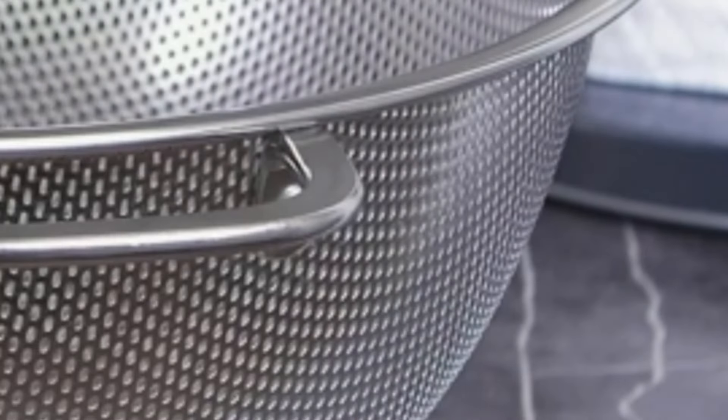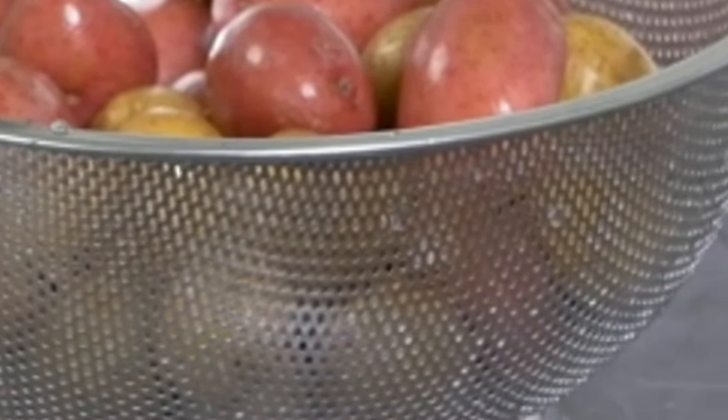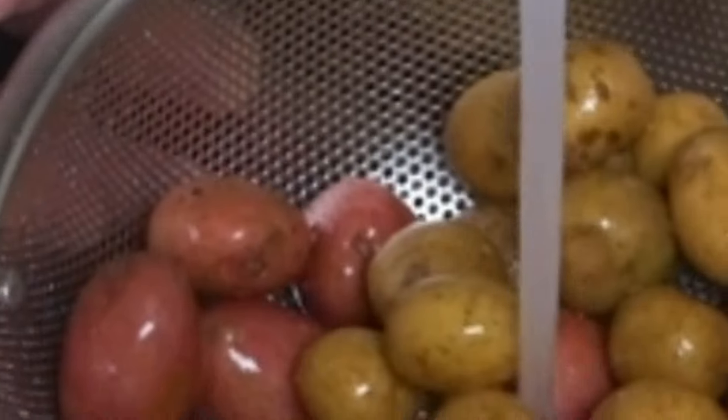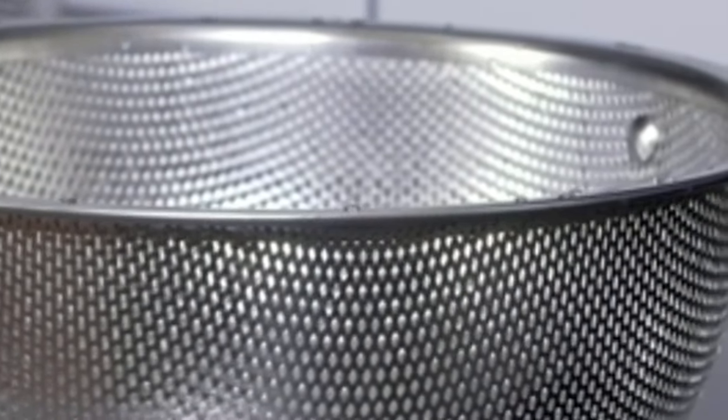Number 3: Bellarmine 5 QT Metal Colander with Handle, which has 6,742 ratings on Amazon and 2,000 purchases in the last month. A big improvement over both old-fashioned colanders with gaping holes and mesh colanders — they drain fast and won't clog up with food. Tiny, closely spaced holes mean your food drains fast without having to tilt the bowl.